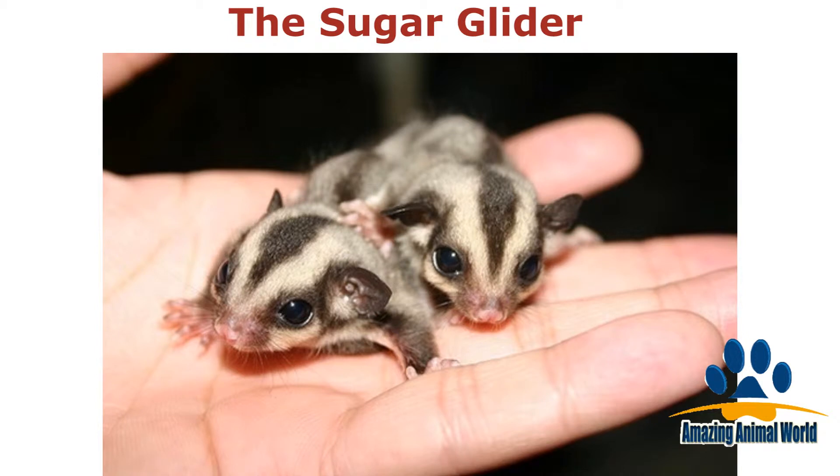Originating in Australia, the gorgeous sugar glider is a lot like a flying squirrel. They prefer sweet nectar-filled foods too.